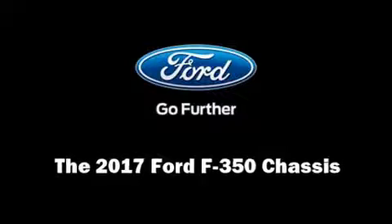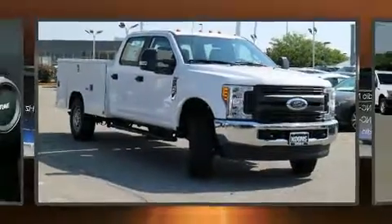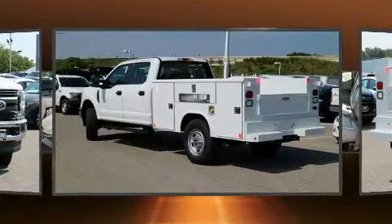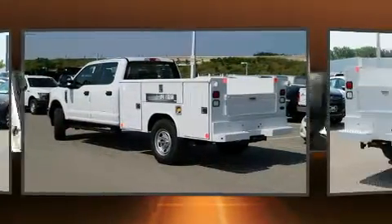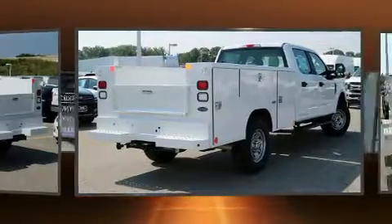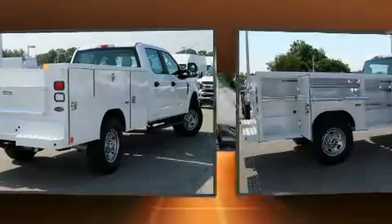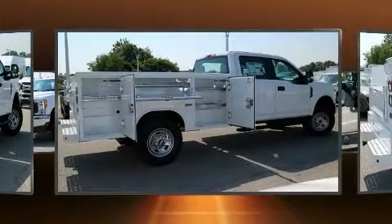Experience driving perfection in the 2017 Ford F-350 chassis. It features four-wheel drive capabilities, a durable automatic transmission, and a powerful eight-cylinder engine. Top features include a split folding rear seat, delay-off headlights, front and rear reading lights, a trip computer, and more.